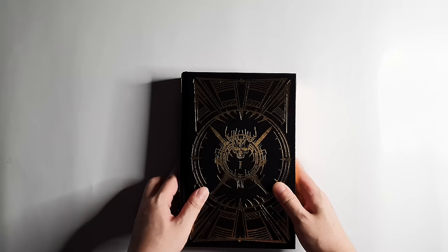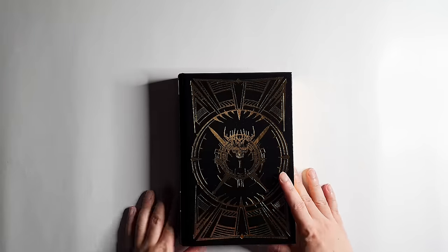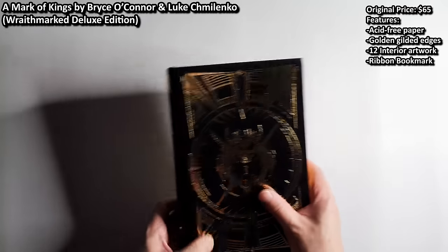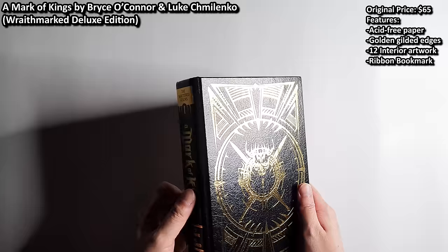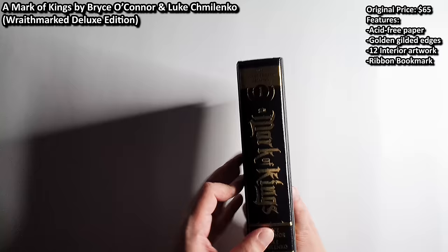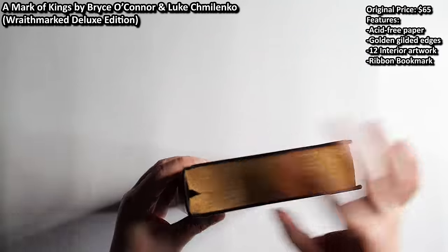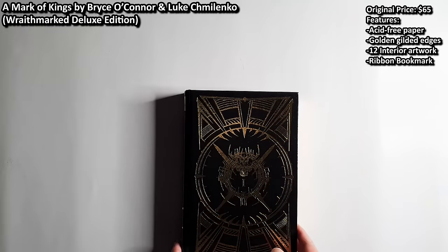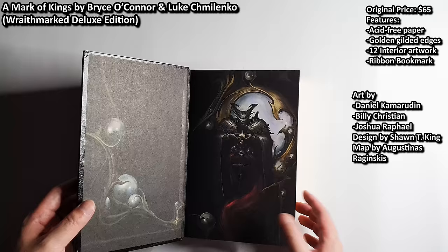Because I was talking about Raidmark products earlier, I'm going to start with the deluxe hardcover edition of Mark of Kings by Bryce O'Connor and Luke Shmilenko. I think this cover art and design by Sean T. King looks absolutely stunning. It features a black and gold cover design. This is the spine. This is the back cover. It comes with golden spray edges, ribbon bookmark, and acid-free paper. The price was originally $65 and is now about $100.